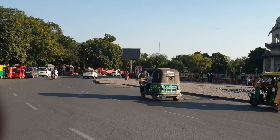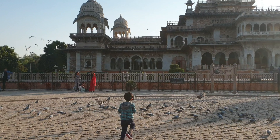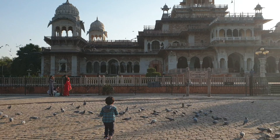This building was created as the Albert Museum for King Edward VII during whose visit to the city as the Prince of Wales. Its foundation stone was laid on 6 February 1876.